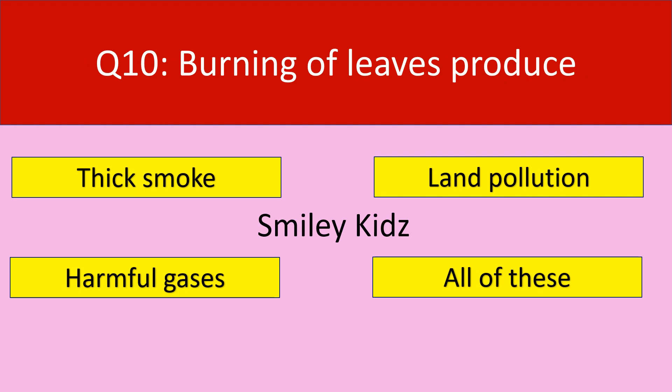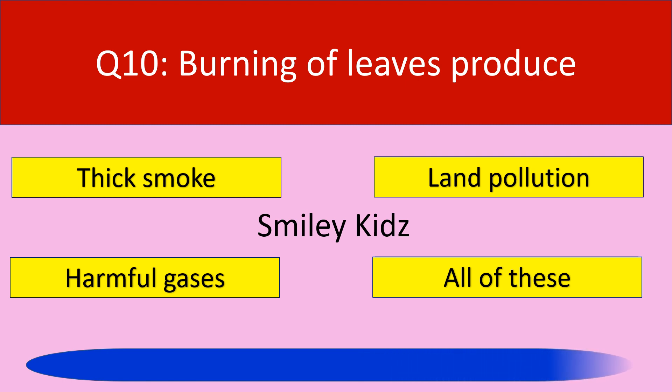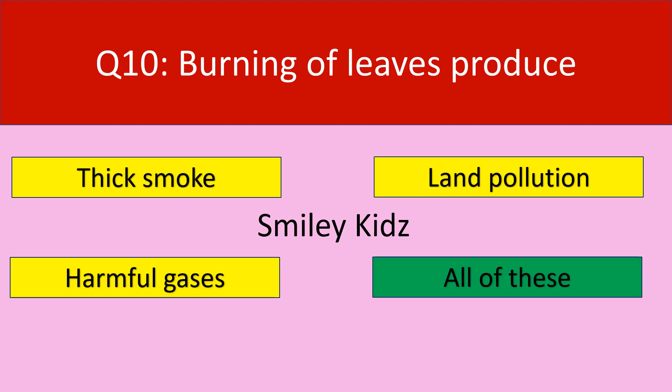Moving to the last question, question number 10. Burning of leaves produces. Your options are thick smoke, land pollution, harmful gases, all of these. Your time starts now. Time up. The correct answer is all of these. Burning of leaves produces thick smoke, land pollution, and harmful gases — so the answer is all of these.